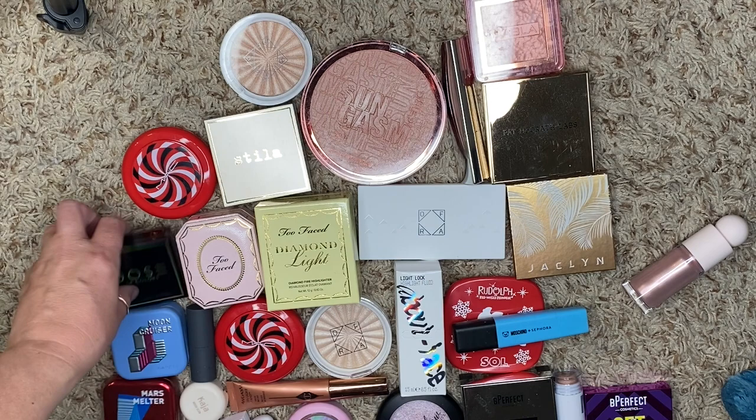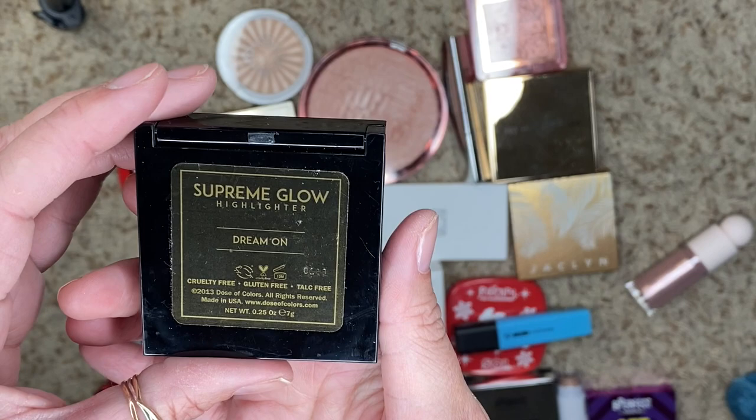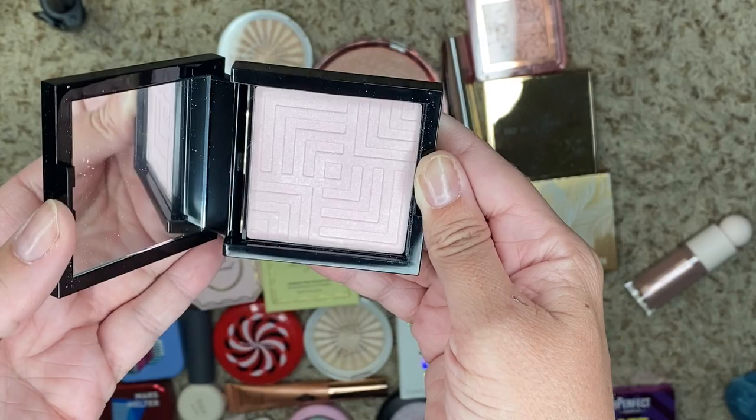We have one from Dose of Colors. This is the Supreme Glow Highlighter in Dream On. It's a beautiful pinky color, and I have never used it, so we're going to destash this one.